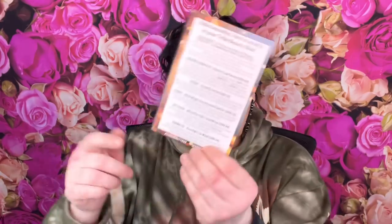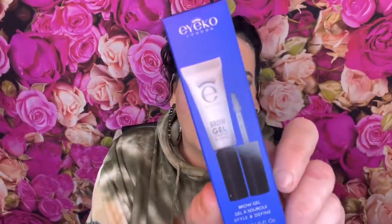You get a little card here that tells you everything that is in your box and gives you prices. The first thing is from Aiko - this is a brow gel. When I first looked at it I thought it was a mascara. I haven't seen this brand Aiko in a while in subscription boxes - it used to always be in subscription boxes.